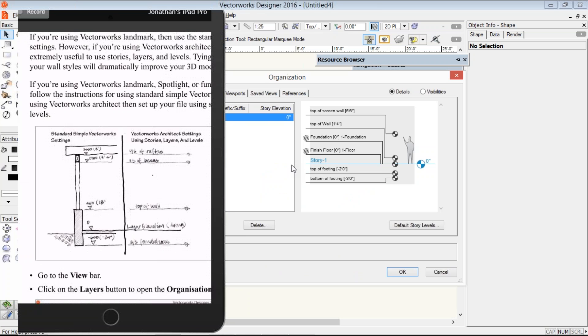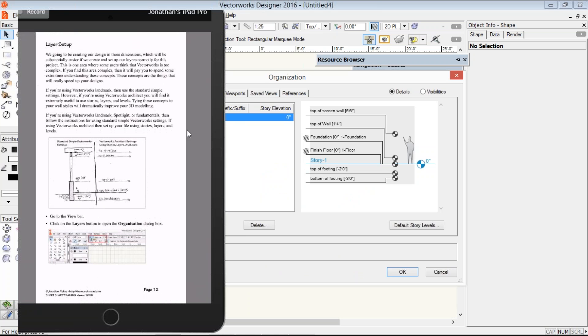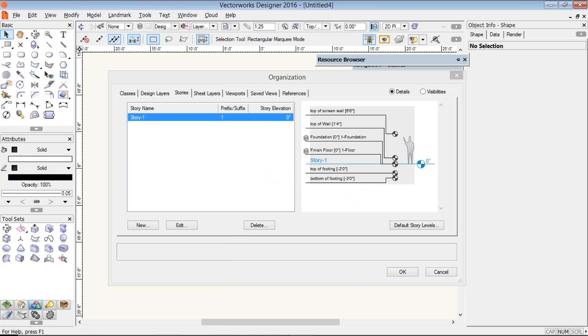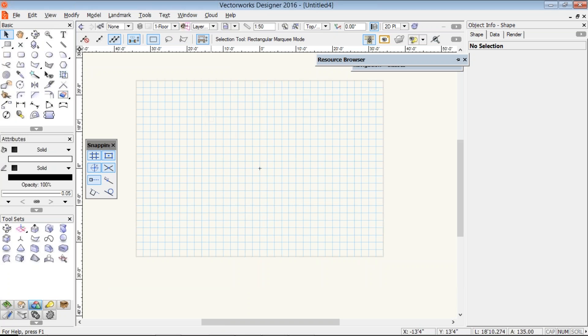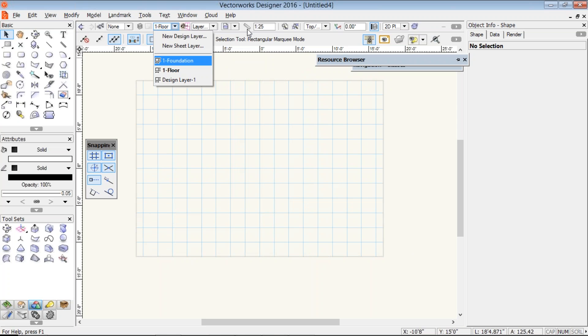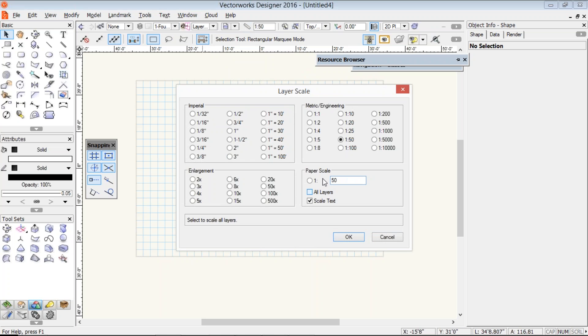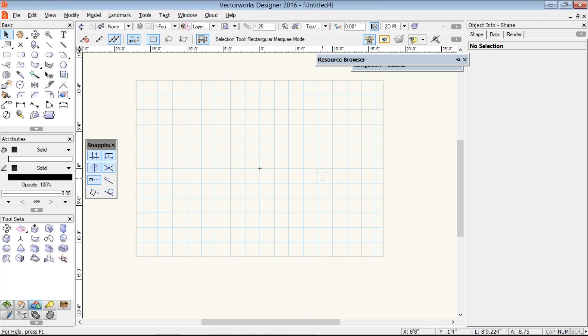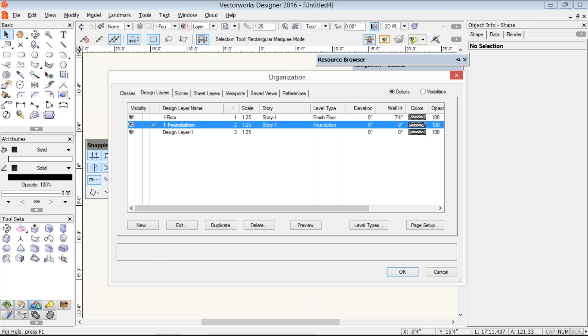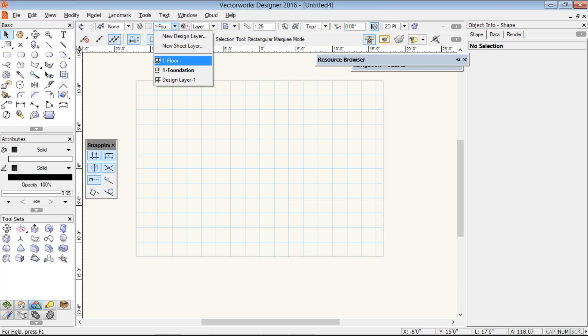We've done our layer setup. We're going to work on floor 1. I'll change the layer scale to 1 to 25 since it's a small project. The foundation layer — make that the same. I notice my foundation is above my floor in the list, so I'll drag that number down to rearrange them. Now it's time to draw our walls.